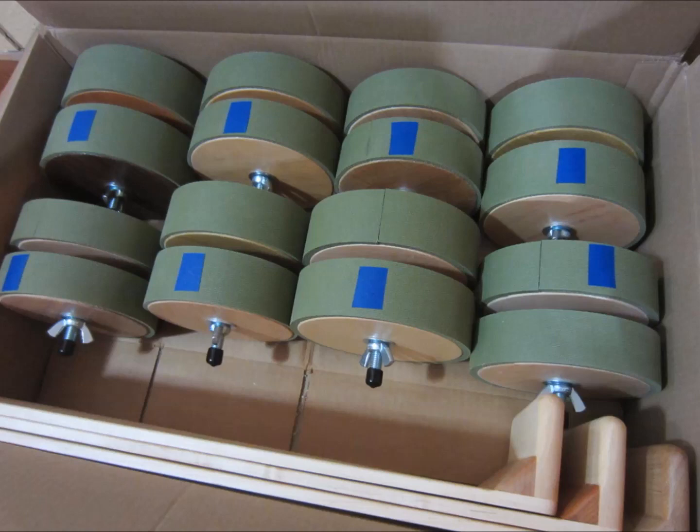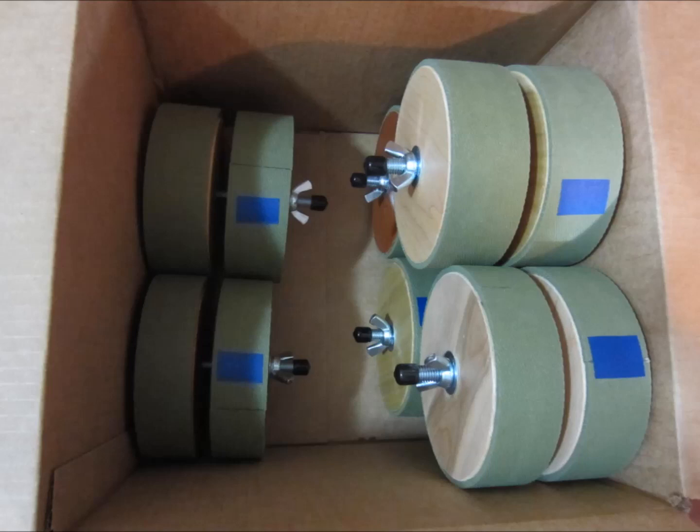Hey everybody, this is Brett. For the last couple of weeks I've been really working my butt off to make a whole lot of massage tools so that I'll have a good supply to be able to sell to you while I'm moving. And this will help me to keep my head above water while I don't have a shop.